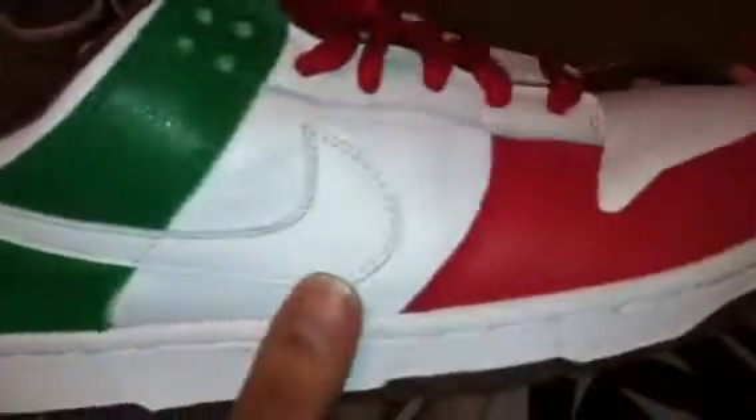Here you guys go — very nice. Pretty much the whole shoe right here. It's all nice leather all around. Right here around the heel, around the toe box — the toe box is white, mid panel is white, and in the back of the heel it's green.